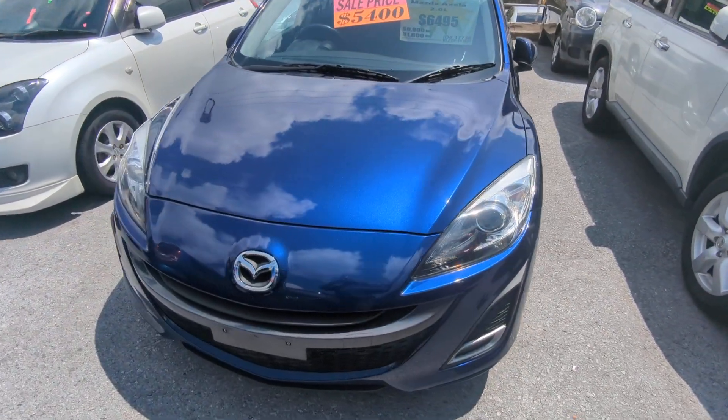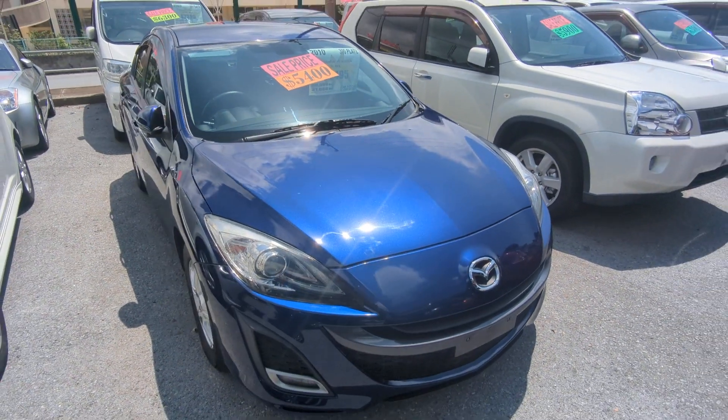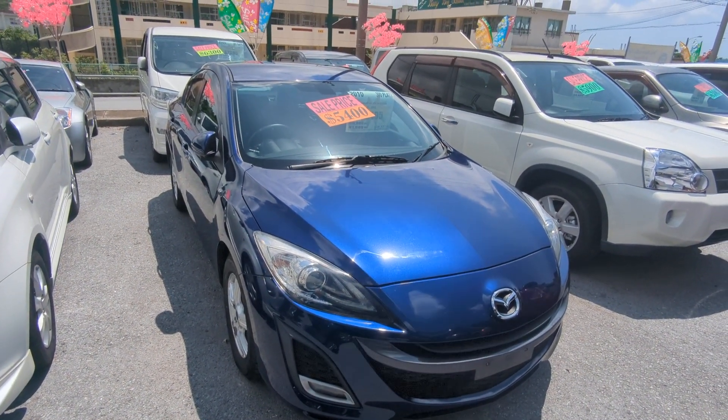Road tax is due every April/May time frame, so we're going to take care of the new 2024 road tax for you. You won't have to worry about that for another year.